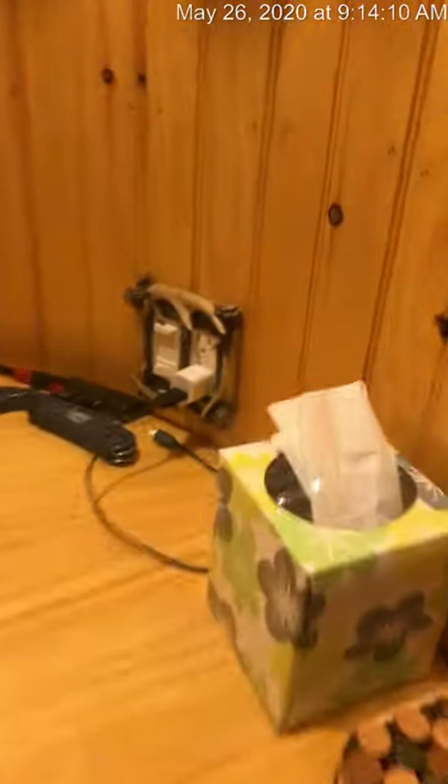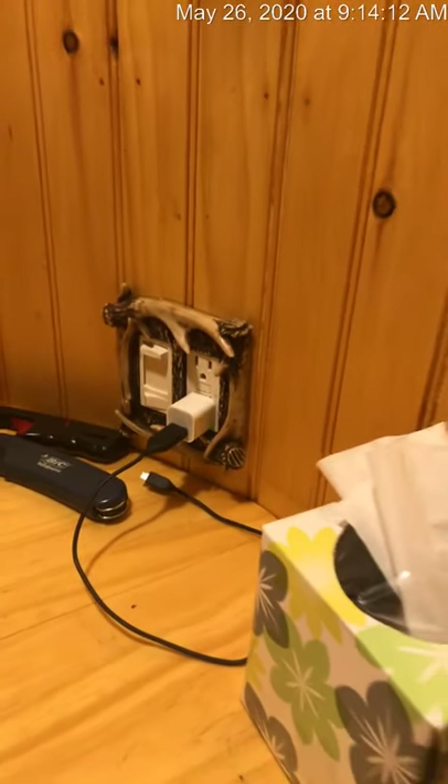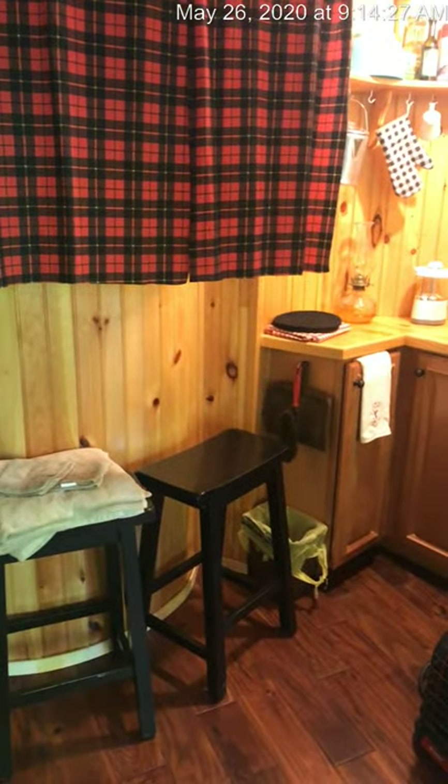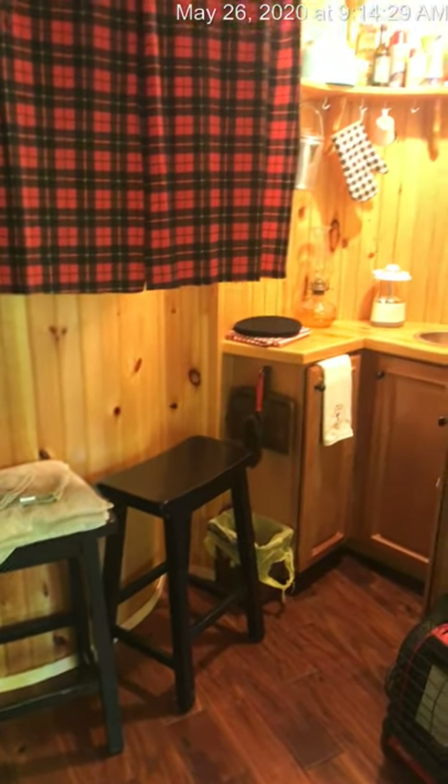The treehouse is fully electrified — there are outlets everywhere. If you want to charge your phone or need lights for some reason, you can use the generator. We ask that you use it sparingly — no more than two hours at a time, and never overnight. But it is convenient to have.